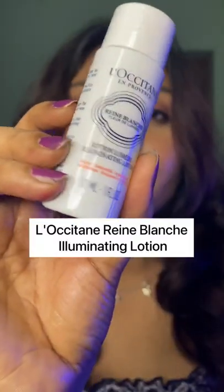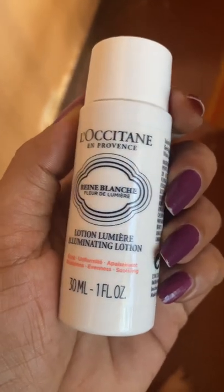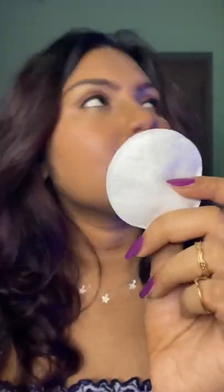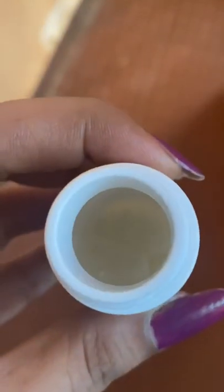Next up, we have the L'Occitane Illuminating Lotion. It is supposed to add glow to your skin, but it didn't really do anything as such — though it did reduce the texture on my skin. Again, you need a cotton pad to apply it, which I don't like, and the nozzle is very big so it dispenses a lot of product.